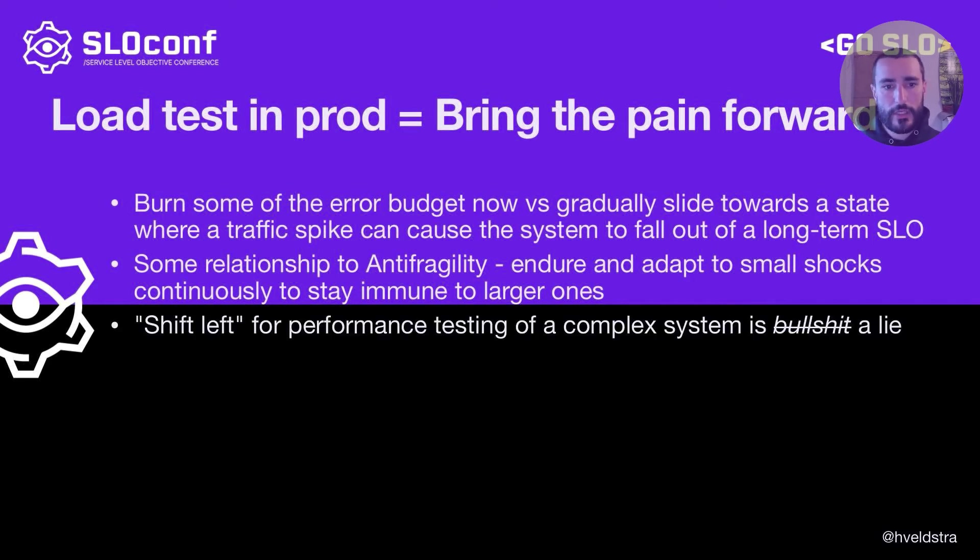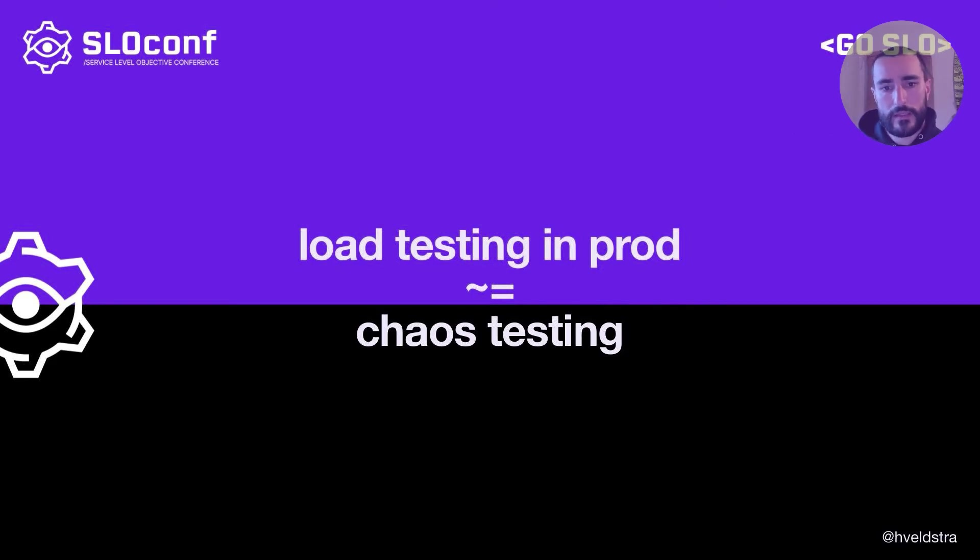And while we're testing in production — shift left is a big subject in testing and it has its place. Shift left is perfect for things like unit testing and end-to-end testing. But I think that shift left for performance testing of a complex system is a complete lie — you need to load test in production. If you squint at this right, load testing in production looks kind of like chaos testing, or it can be seen as another kind of chaos test, and all of the arguments in favor of chaos testing work for production load testing and vice versa.